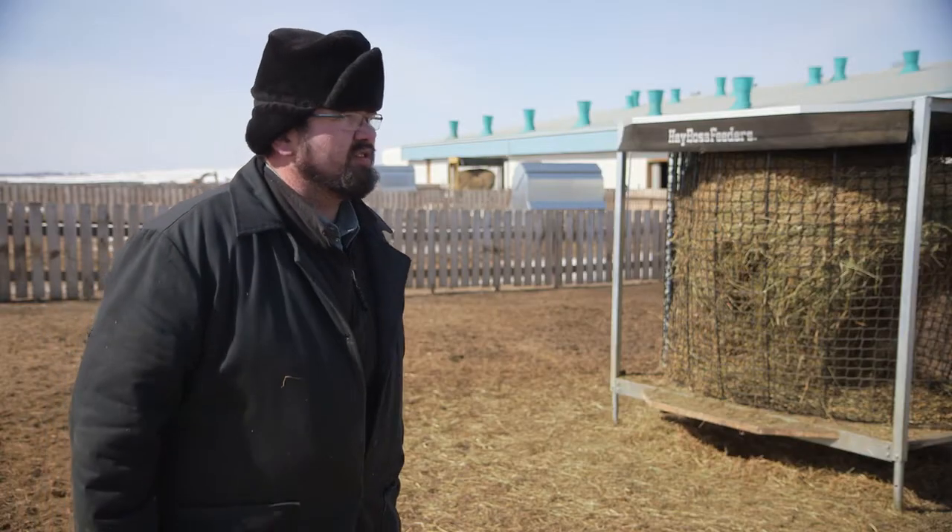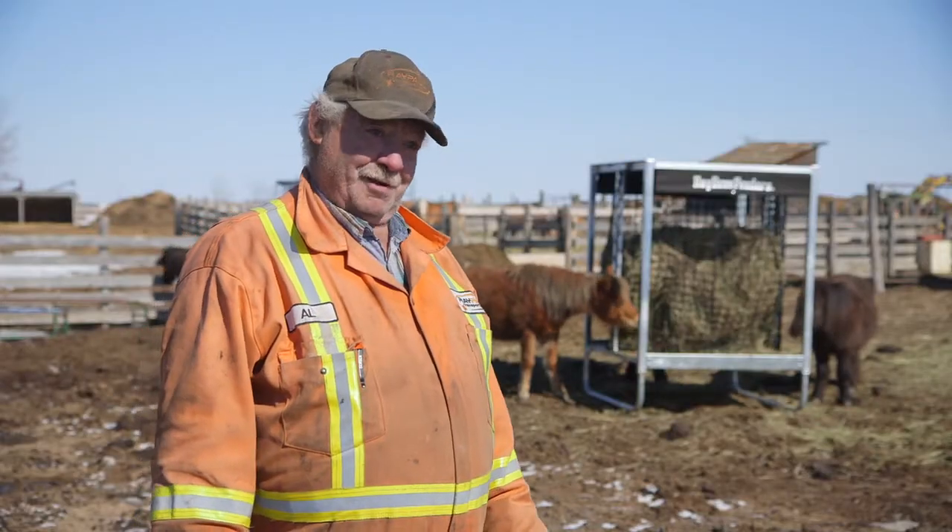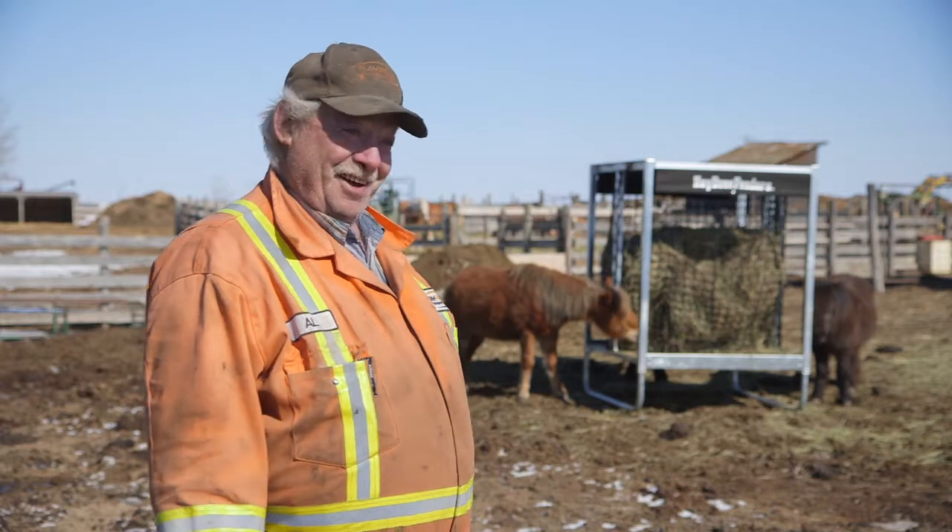Anybody that has animals that eats to eat, they would want this feeder. I don't think anybody should raise goats if they don't have the Hayboss Feeder. I'm going to use Hayboss Feeders until I quit.